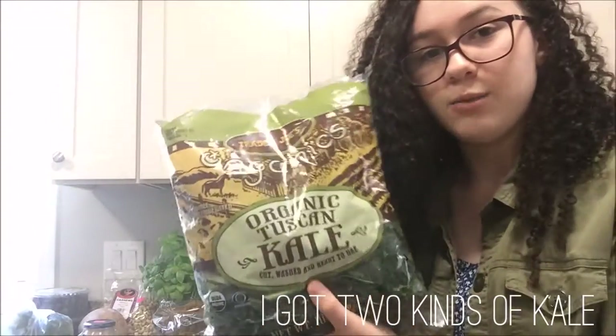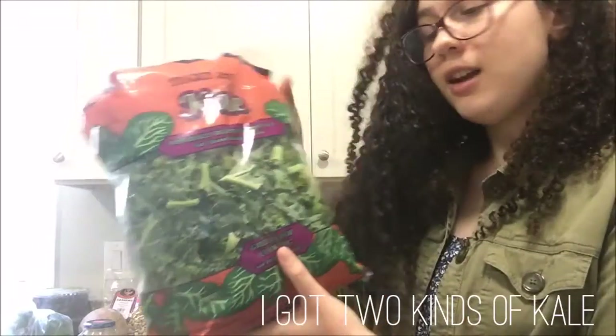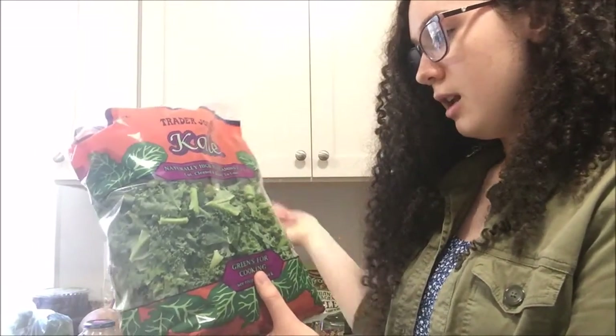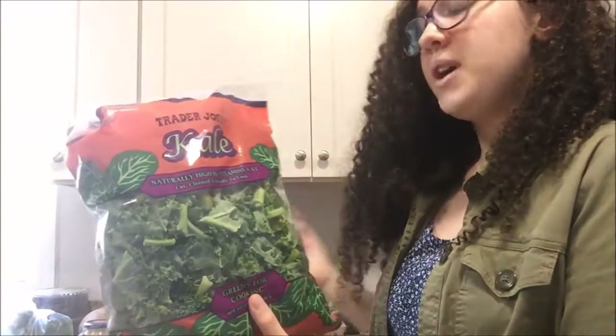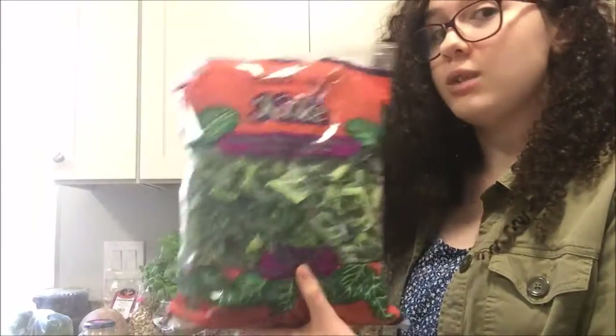The first one is a ready-to-eat raw kale that I put in smoothies and salads. The second kind of kale is more for cooking — I think this is more suitable for cooking, and it's really good in stir-fries, so any sort of veggie stir-fry it's really good.